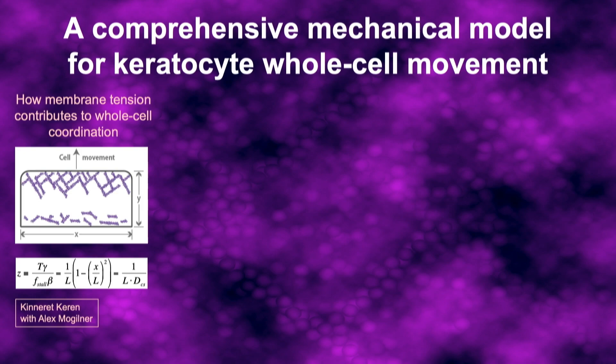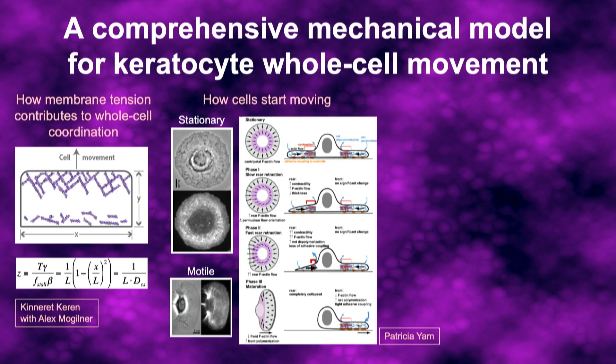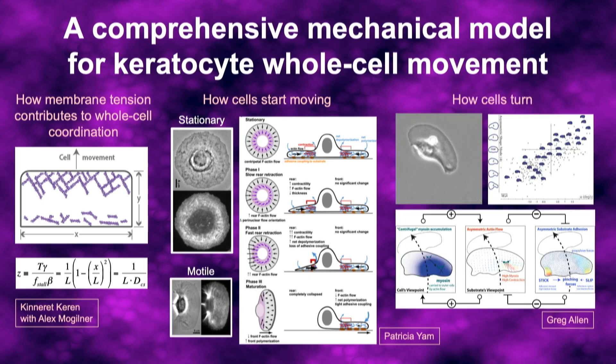To really understand the mechanics, we have to include a few more elements: for example, a plasma membrane that helps coordinate what's happening at the front to the back, and adhesions that bind the cell to the surface. Putting those simple concepts together, we can explain a lot of complicated behaviors, including how cells start moving — first becoming round like a little pancake, then spontaneously rearranging to the polarized state. We can also use the same framework to explain how cells turn. This cell is spontaneously turning counterclockwise, caused by slight left-right imbalances in the forces.